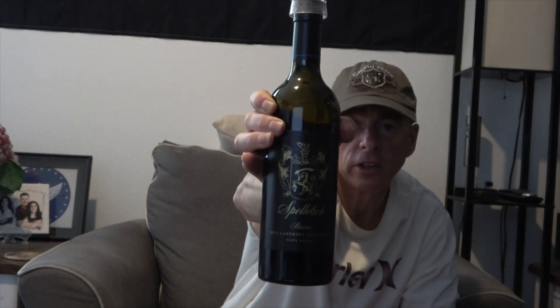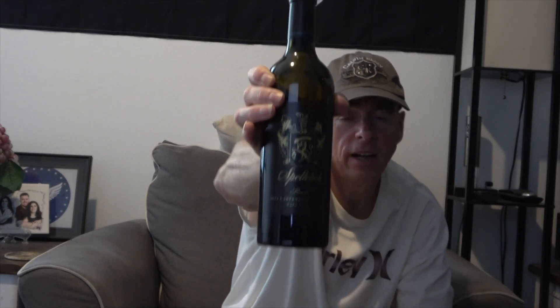It's the 2013 Spellatec Reserve Cabernet Sauvignon from Napa Valley. Guys, seriously, take a look at that label. I can't say enough good things about this label. To me, if I were to rate a wine label out of all the wines I've ever drank, this would be 100 points — that's how amazing I feel this label represents this wine.